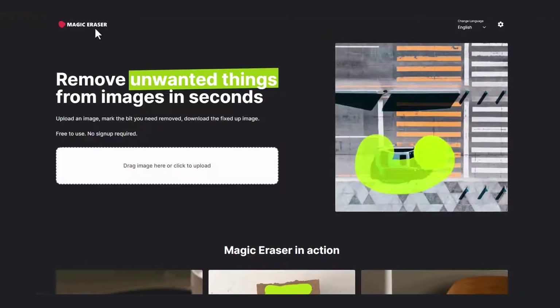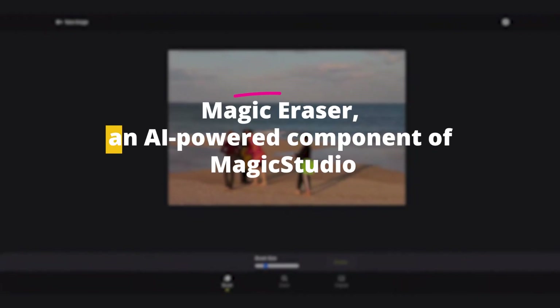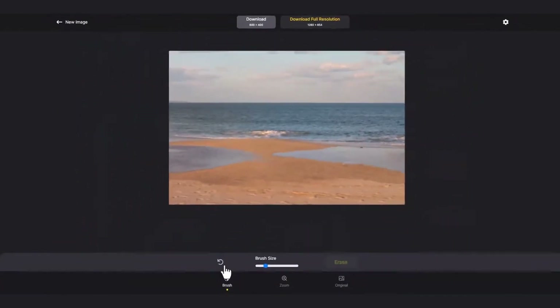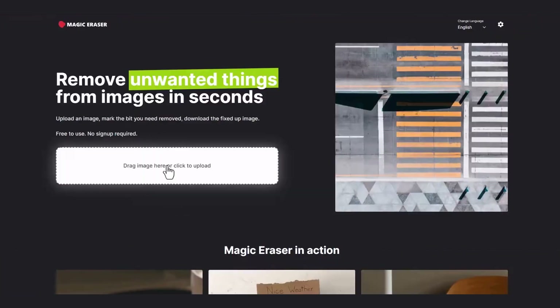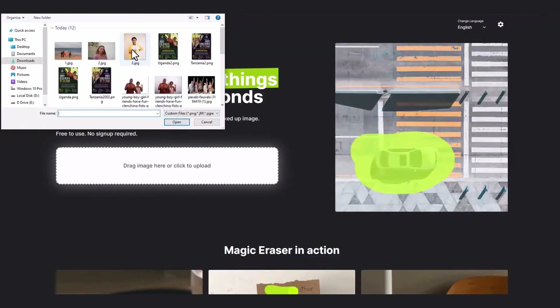Number five: Magic Eraser. Say goodbye to unwanted objects in your images with the AI-powered Magic Eraser. Watch as this tool magically removes elements you don't want in your pictures — it's like having your very own photo editing wizard. Magic Eraser is an AI-powered component of Magic Studio, offering a complete image editing solution. Leveraging sophisticated AI algorithms, it effortlessly eliminates undesired elements from images with utmost precision. Whether you're a seasoned professional or an amateur photographer, Magic Eraser empowers you to enhance your images by seamlessly removing any elements that may hinder the overall composition, delivering natural-looking results.